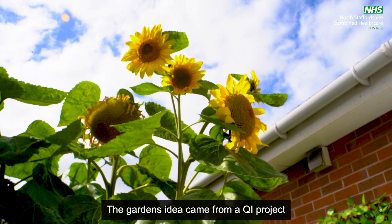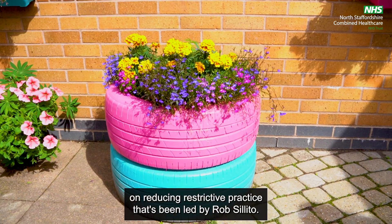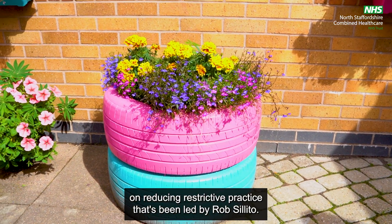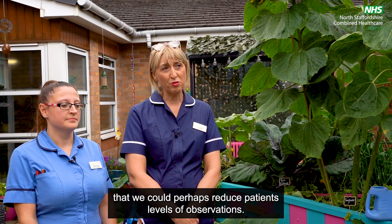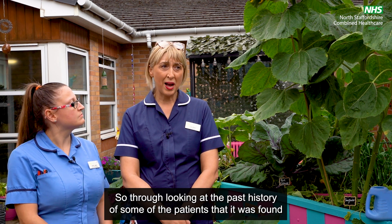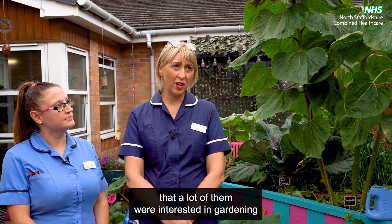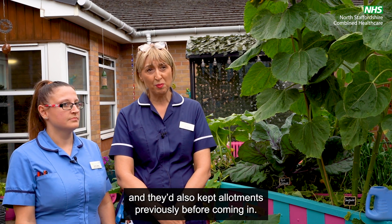The garden's idea came from a QI project on reducing restrictive practice, led by Rob Salito. We were asked to find something that could perhaps reduce patients' levels of observations, so through looking at the past history of some of the patients it was found that a lot of them were interested in gardening and had also kept allotments previously before coming in.